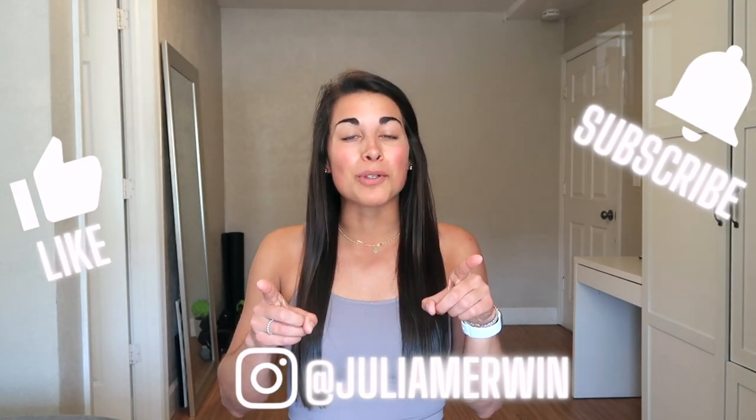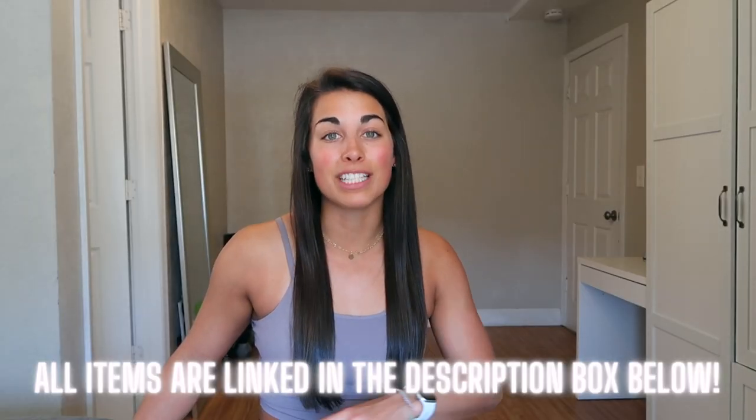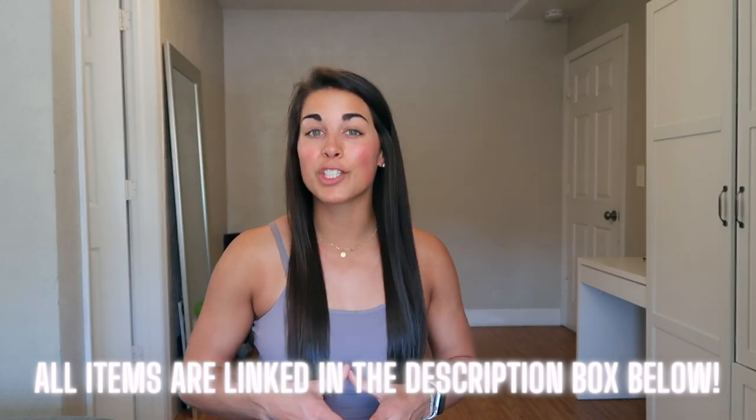Welcome back to my channel. I'm Julia, and today we're doing a huge crazy yoga haul. I have so many releases and some pieces I forgot to show you all. Don't forget to like and subscribe — there are 11 items in this haul. I mention all the sizes I got for each item, but just for reference I'm about 5'5 and 135 pounds.